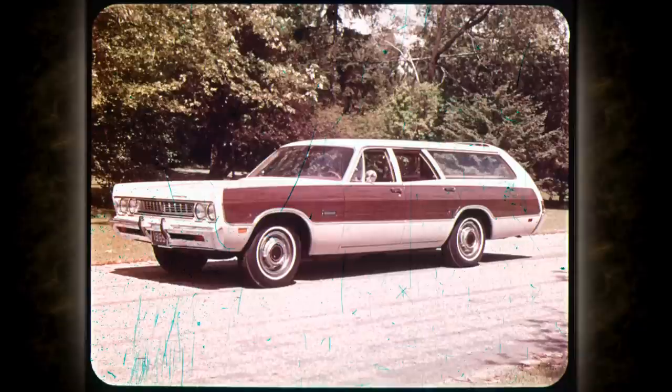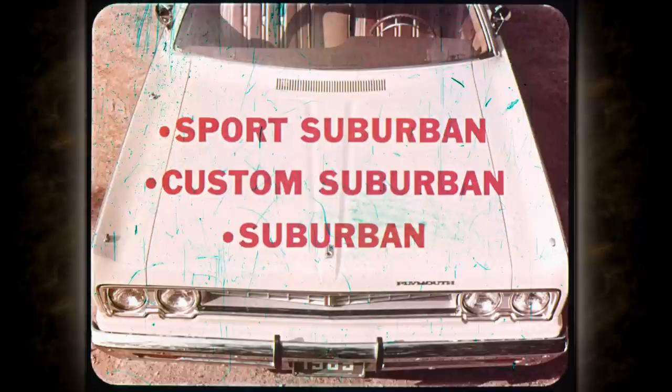The all-new Plymouth Fury wagon — daring, distinctive, brimming over with new ideas. Your choice of three different series: Sport and Custom Suburbans in two or three seats, and the two-seat Suburban — each one trimmed and equipped to meet your every wagon need.